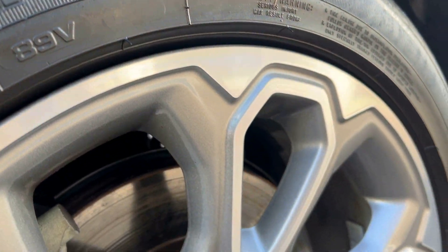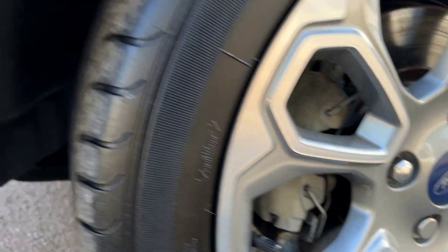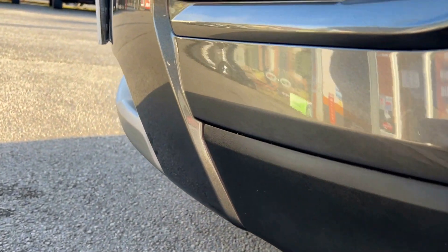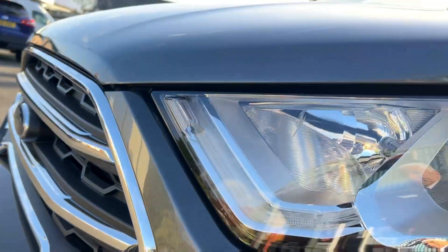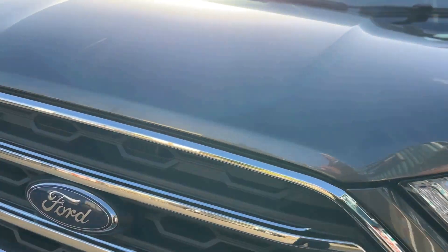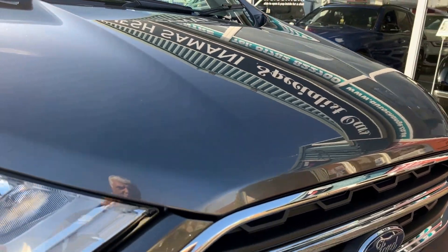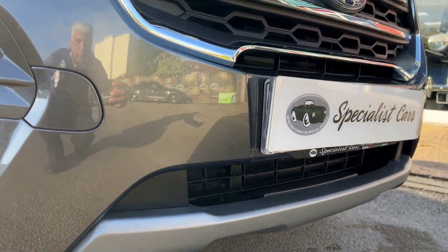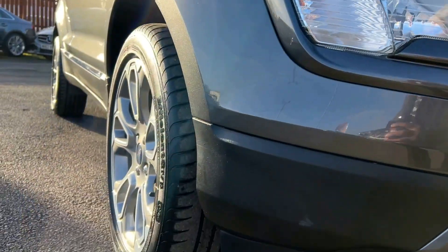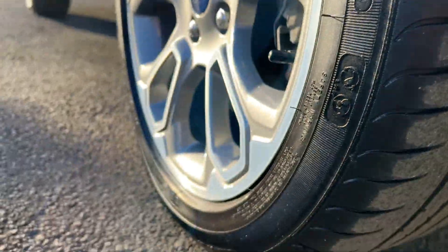A close-up of the nearside wheel — as you can see, no curbing. All across the front and across the bonnet, no major chips or anything. And this is why we do the videos — to show you exactly how nice all our cars are. Nothing is left to chance, almost like you walking around the car with me. Plenty of tread on that tyre as well.